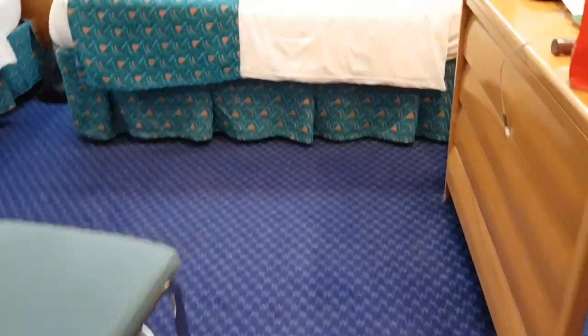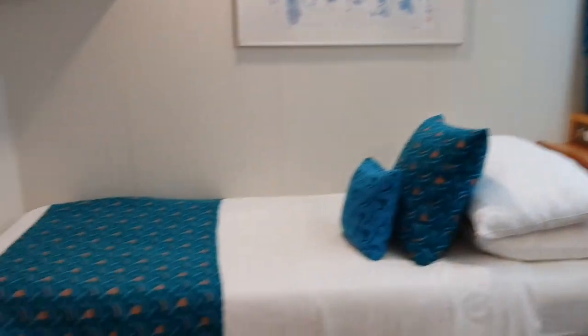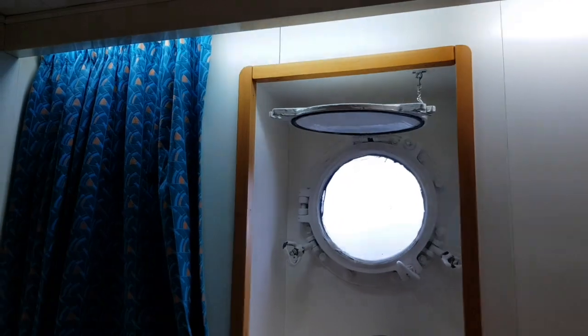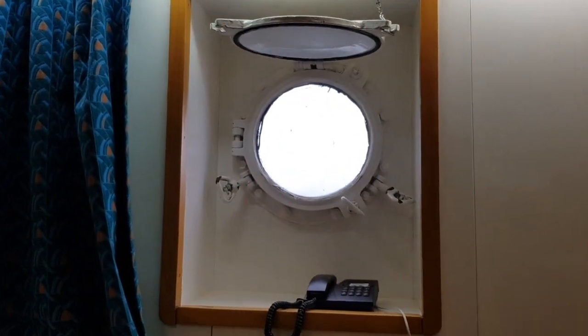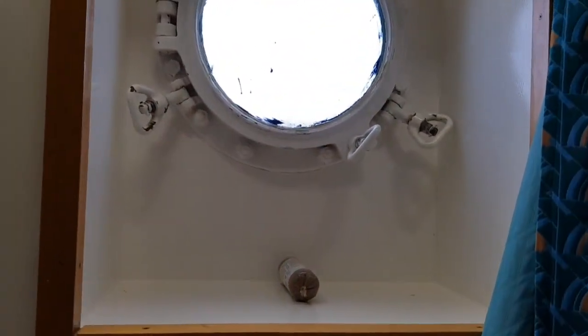This is a guaranteed outside cabin which has got the L-shape configuration, a television up there, and two portholes. If you did book an outside cabin it's a bit odd that you can actually see out the windows really — but two portholes, and some white pudding, but that's another story.